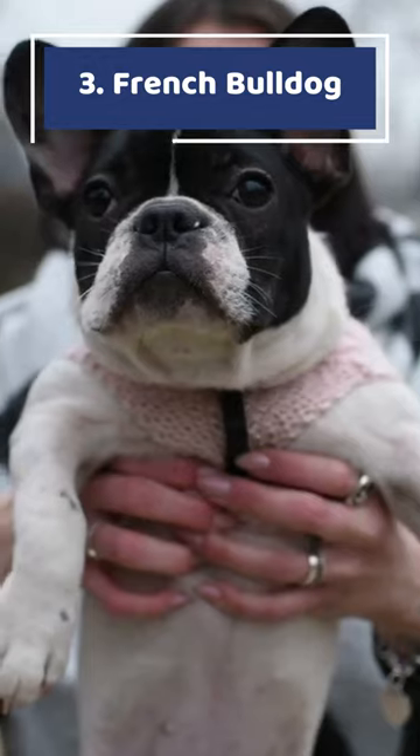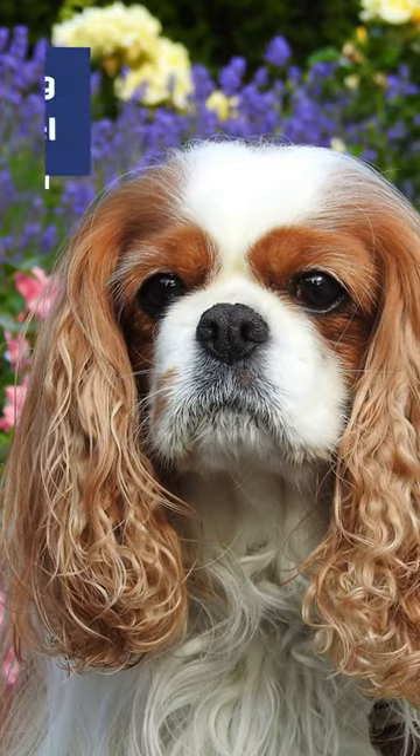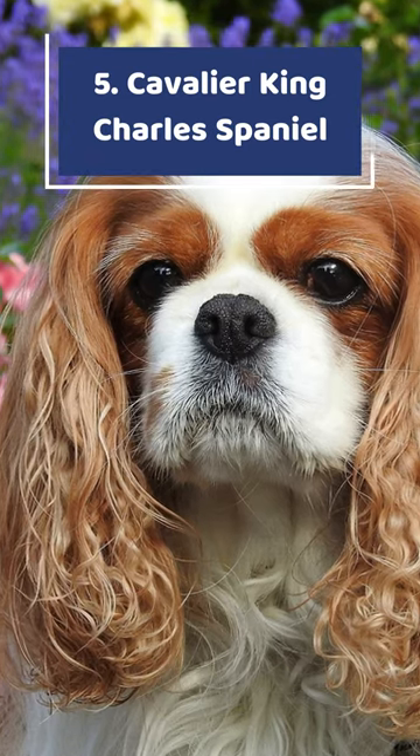Number 3: French Bulldog. Number 4: Chihuahua. Number 5: Cavalier King Charles Spaniel.